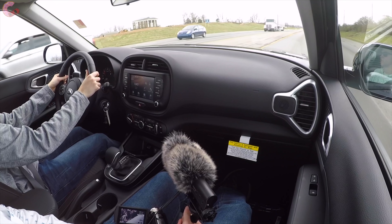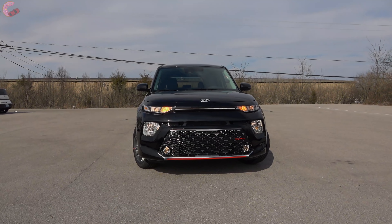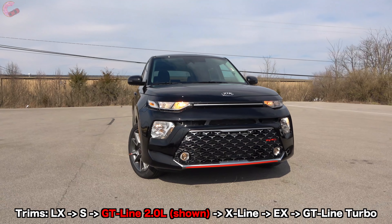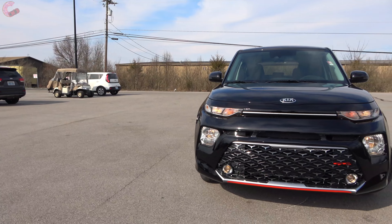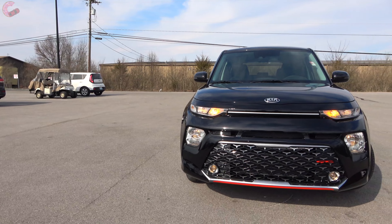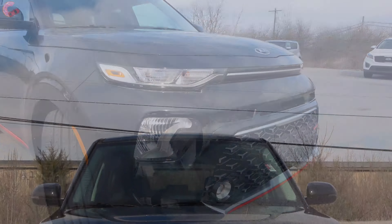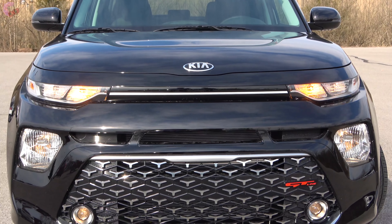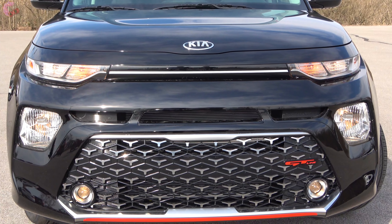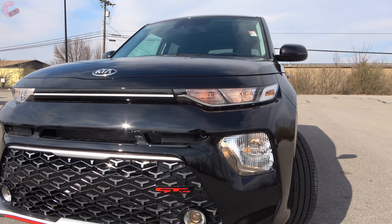Starting with the exterior styling — probably the main reason the Soul has been so successful. For the all-new model, many of the same characteristics stick around but everything has a meaner look. The front is the biggest departure, doing away with the signature tiger nose grille in favor of a really large lower grille with two smaller slots above it. On the GT Line, the fascia is upgraded with silver in the middle and a red accent along the bottom. The lights also change a lot between trims.